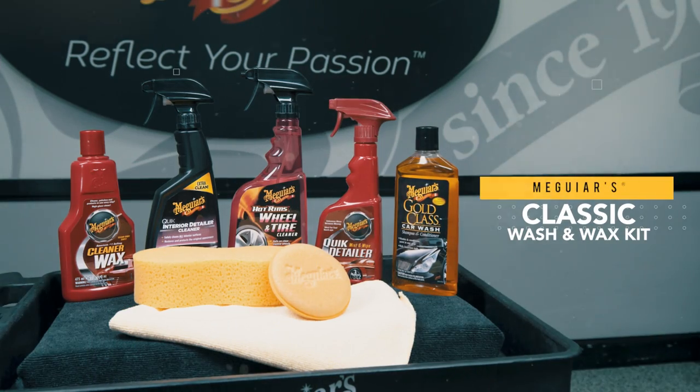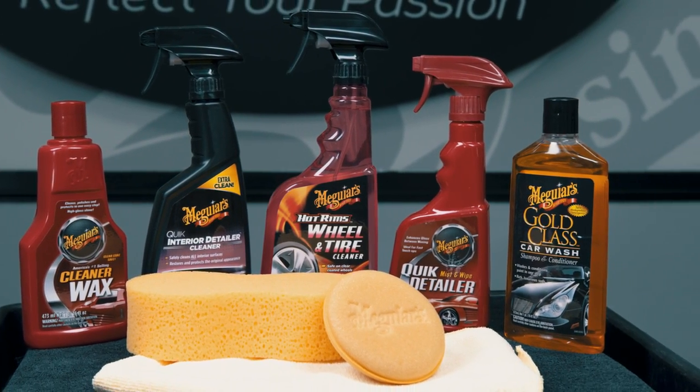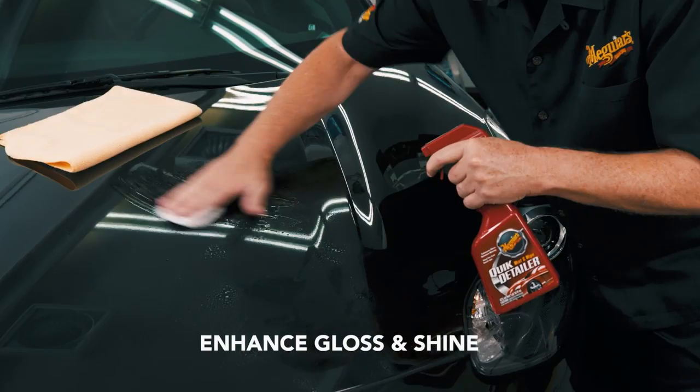Meguiar's Classic Wash and Wax Kit is loaded with essential products to keep your vehicle clean and looking its best inside and out. Meguiar's Gold Class Car Wash provides rich suds to wash and condition paint in one easy step. Quick Detail Air keeps your car clean between washing.